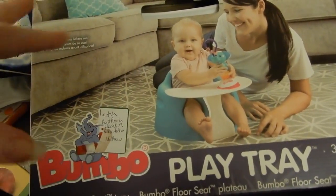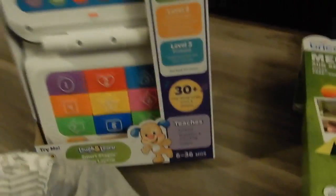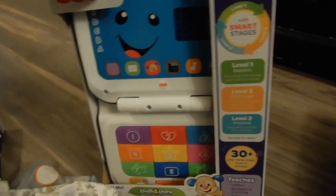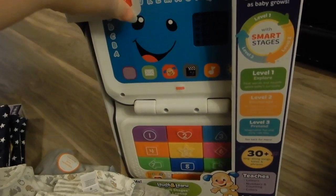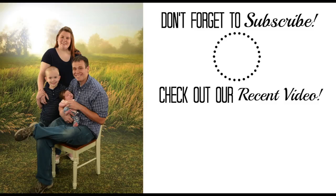You can also put her in the Bumbo on the floor with the tray and set a toy on it so it's closer for her to grab, since you can't really bend over in the Bumbo. The last thing is this cool laptop so she can be like mom and play on her laptop. That's everything Mikey got! I hope you enjoyed this video — give it a thumbs up and subscribe if you haven't already. We'll catch you in the next one!